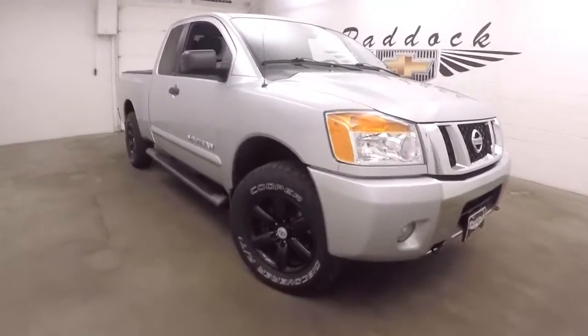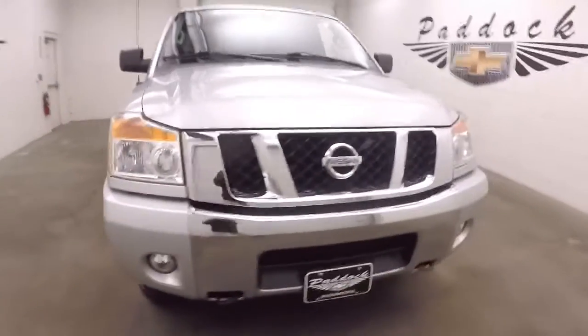It's a 2012 Nissan Titan. Remember the Titans.